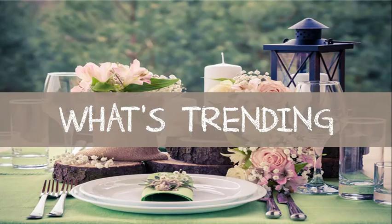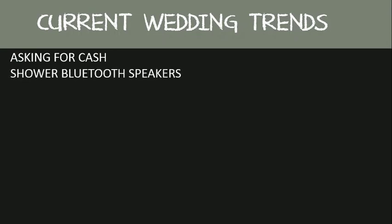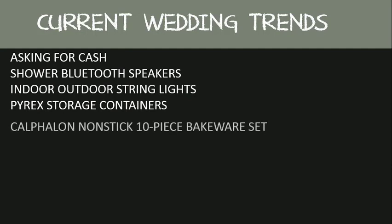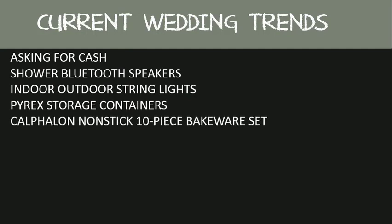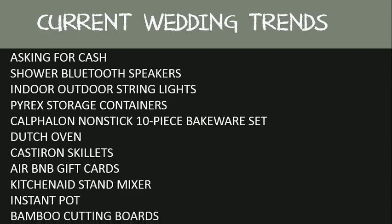So what's trending in gift registries? Here are a few things that are trending right now in the wedding registry world. The first is asking for cash, shower Bluetooth speakers, indoor-outdoor string lights, Pyrex storage containers, non-stick 10-piece bakeware sets, Dutch ovens, cast-iron skillets, Airbnb gift cards, KitchenAid stand mixers, Instant Pots, and bamboo cutting boards.